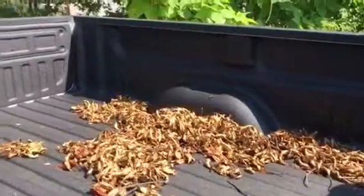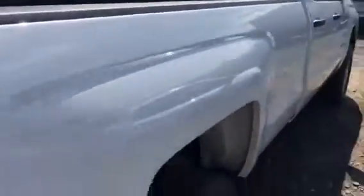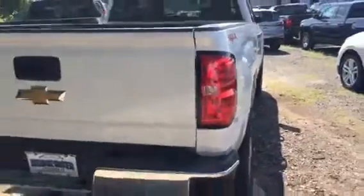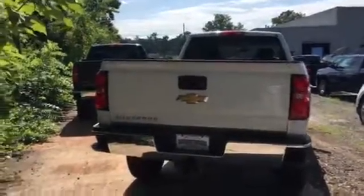Spray-in bed liner. Don't worry about the leaves, they'll come right out. This truck is in our storage unit. Once you come see it, we'll have a full detail and a full tank of gas.